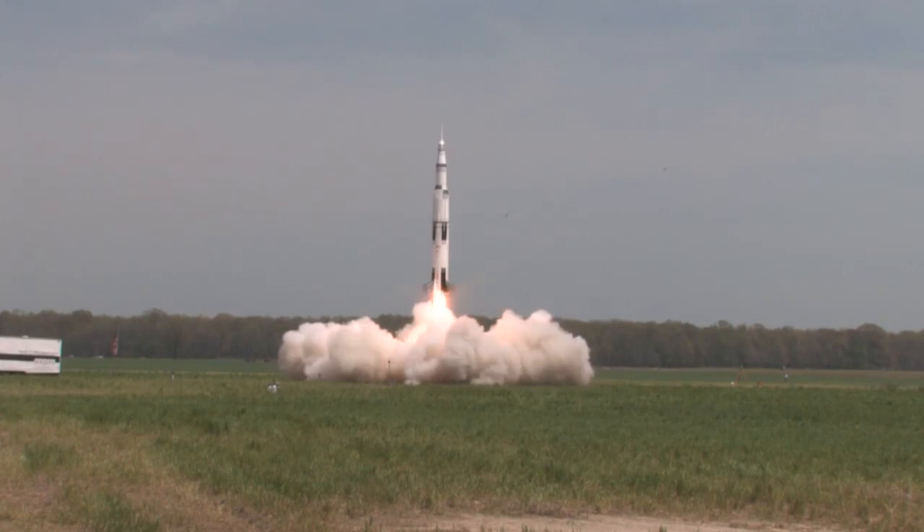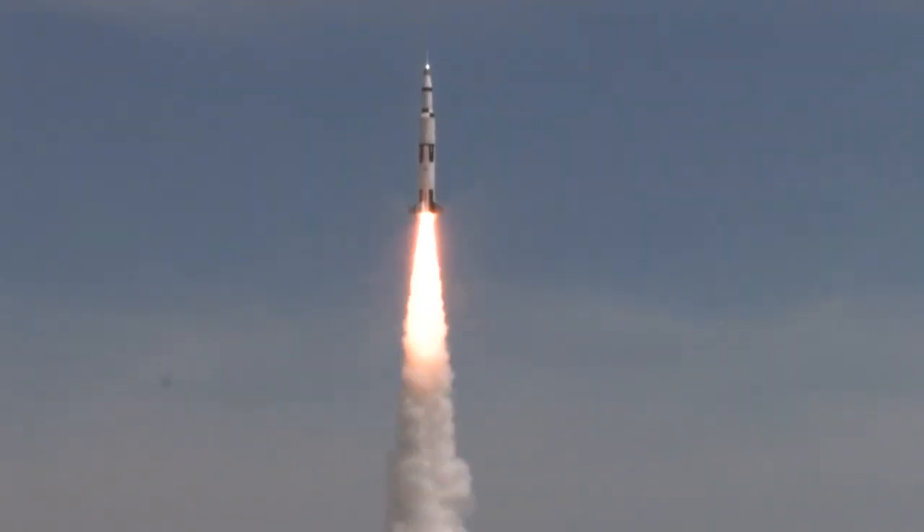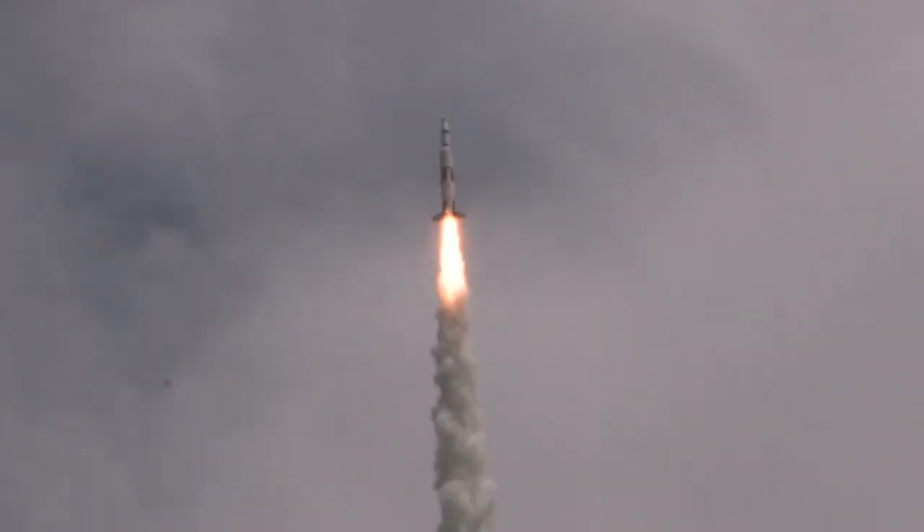The crowd erupts with excited cheers as the rocket lifts off. Enthusiastic exclamations continue — "Oh shit! Come on baby, come on! Come on baby! Yeah!"